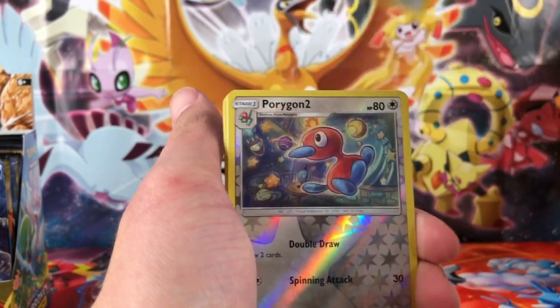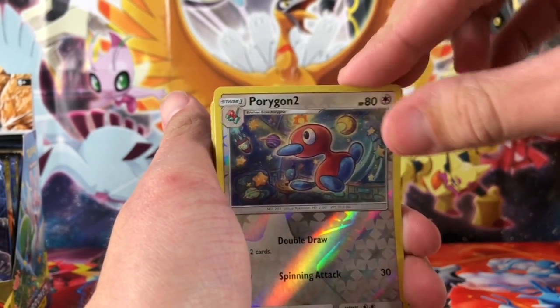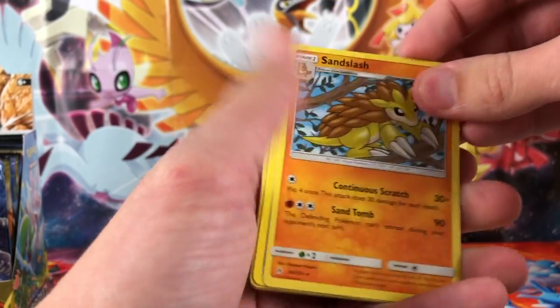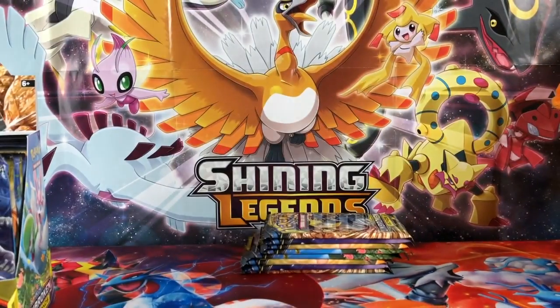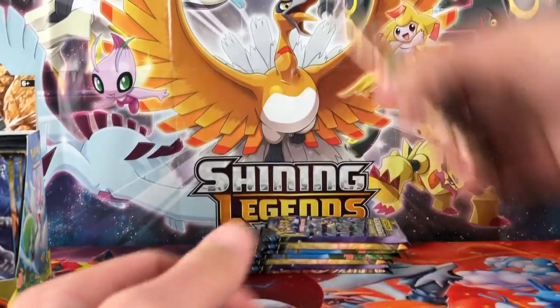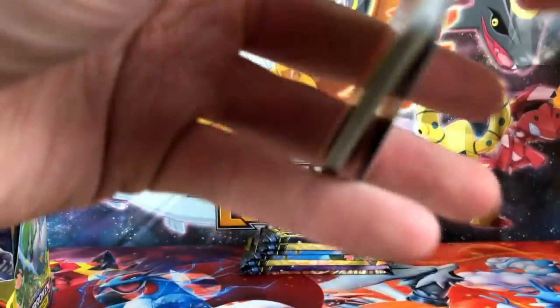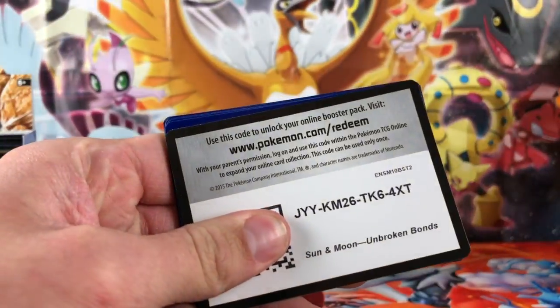We have the A-Raw reverse, and the final card is Sandslash Regular Rare. And we're cracking into the Ninetales and Magearna pack — there's the code card there.